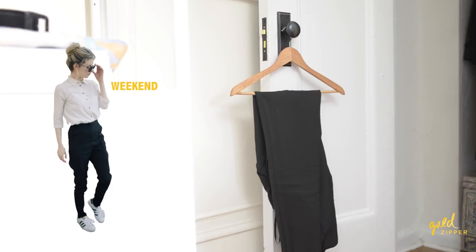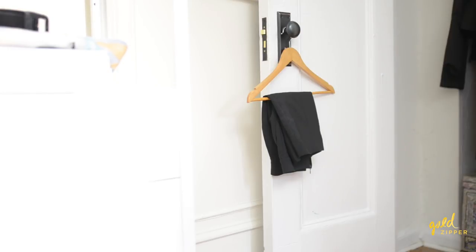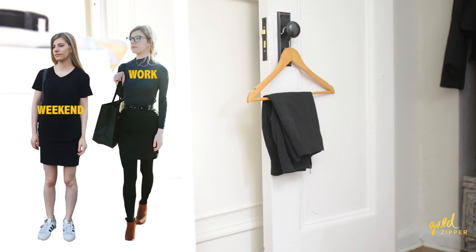It turns out that I actually wear the black slacks on the weekend a fair amount as well, when I go to places that are a bit nicer like museums and art exhibits. Next is just a simple black miniskirt that I got at H&M shortly after I relocated to New York for work.